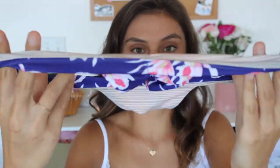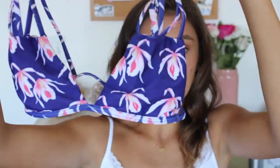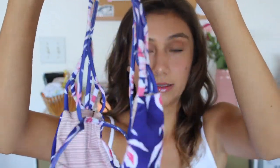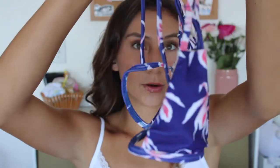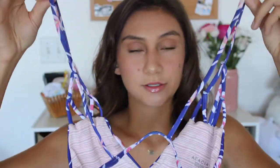Next up, I have this blue island orchid set. These are axle bottoms. They are scrunched at the back. This is pretty cheeky, just like the previous one. My favorite part of this bikini would have to be the top. It is in the style Santorini. It's very dainty and cute, and I really like the back since it's simple. I don't really like a lot of strings on my bikinis, and so this is perfect for me.